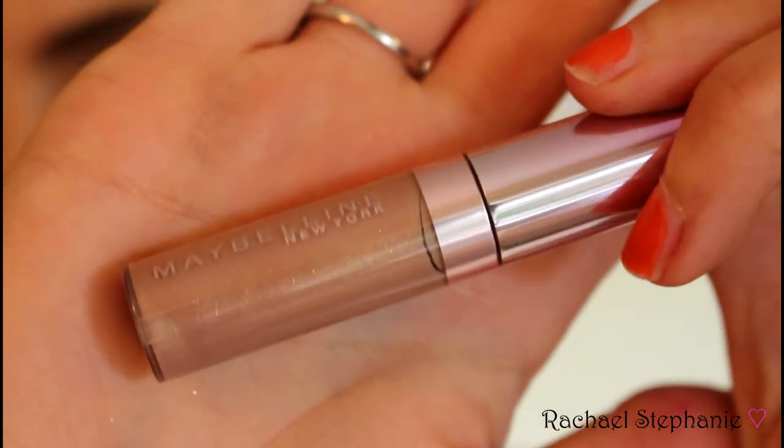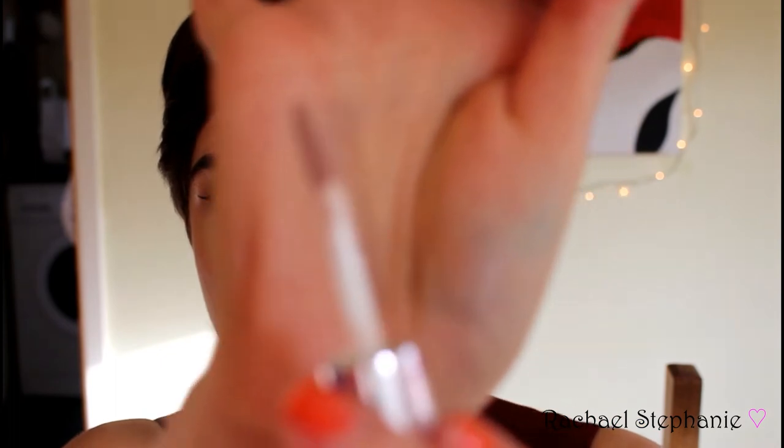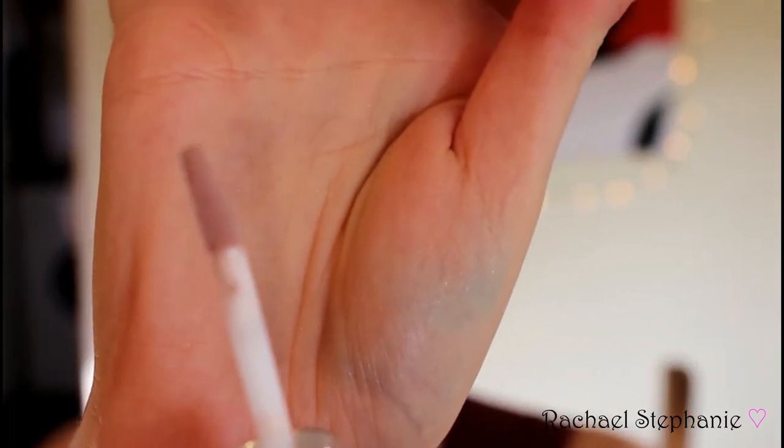The next item is the Maybelline New York Watershine Gloss. It's a clear glitter gloss with a nude tint to it — very pretty. It smells really fruity, gorgeous actually, like a higher-end lip gloss. I've never seen this before so I'm really looking forward to trying it. The wand is a slightly different shape to what you normally get — it's a flat spatula-type shape, which I'm kind of living for.